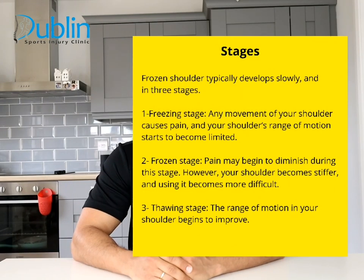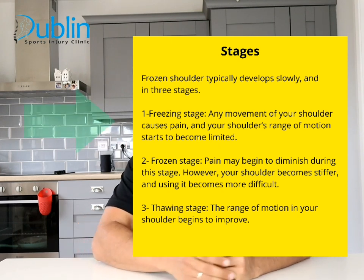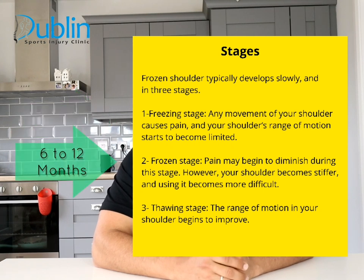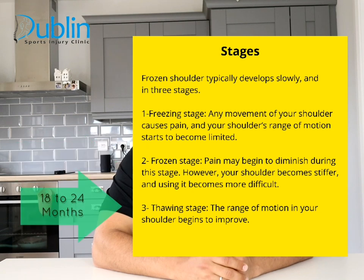There are three stages in frozen shoulder. The first is the freezing stage, where any movement of your shoulder causes pain and your shoulder's range of motion starts to become limited. The second is the frozen stage, where pain may begin to diminish but your shoulder becomes stiffer and using it becomes more difficult. The last stage is the thawing stage, where the range of motion in your shoulder begins to improve.